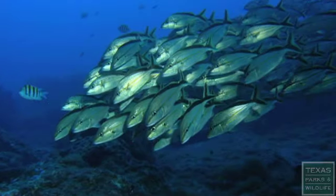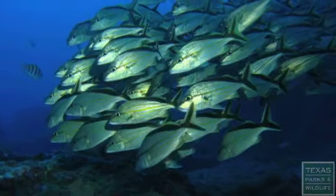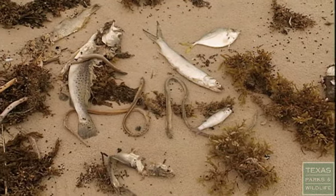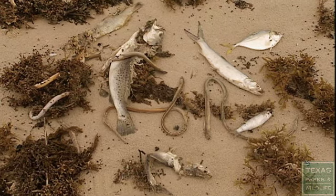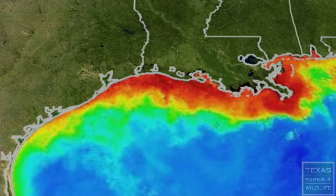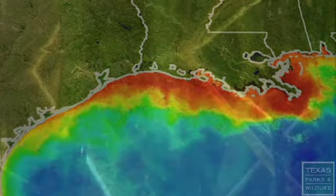Most of the time, the Gulf of Mexico is a healthy ecosystem that endures in a delicate balance. Sometimes, conditions change and create an environment where little survives. One situation occurs every summer off the coast of Louisiana — it's known as the dead zone. The scientific term is a hypoxia zone, an area depleted of dissolved oxygen which suffocates marine life.